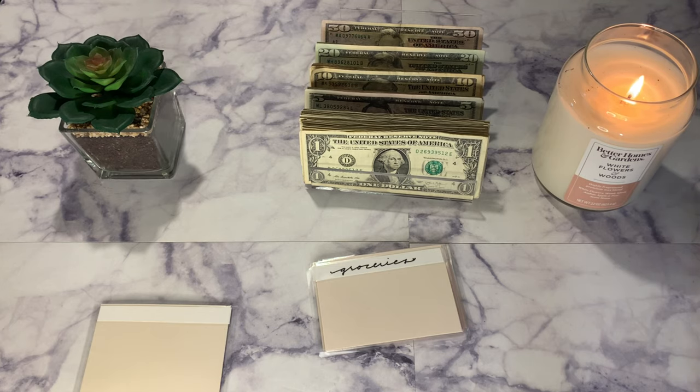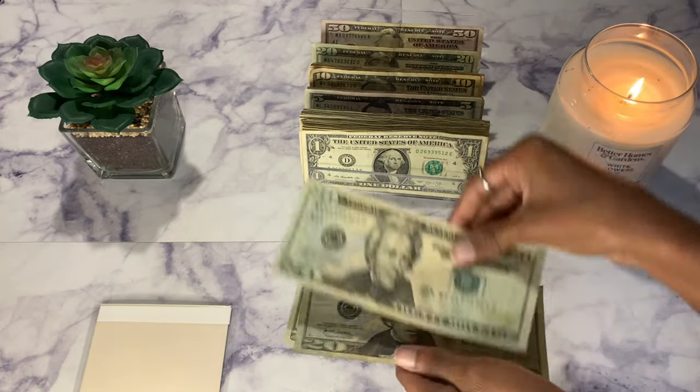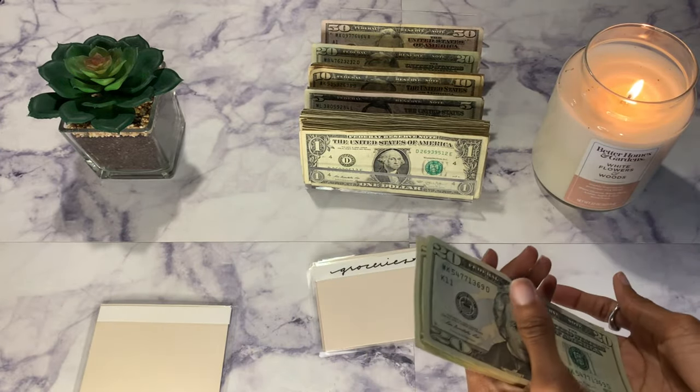Groceries will be getting $60, and $60 has been working for us — that's two $20s making $40, then $60. So $60 dollars in groceries.